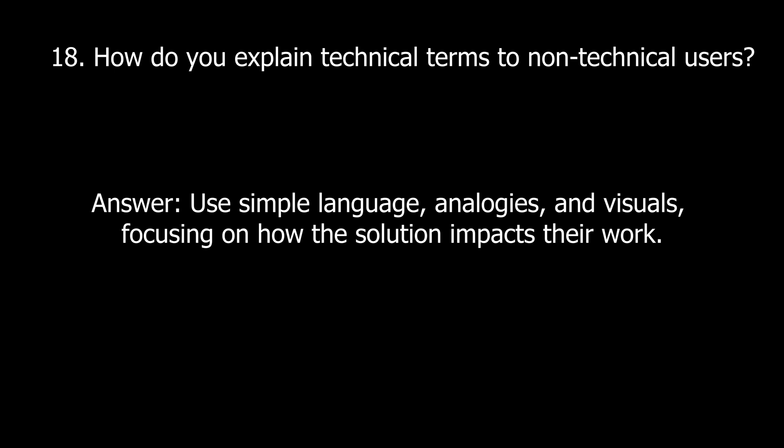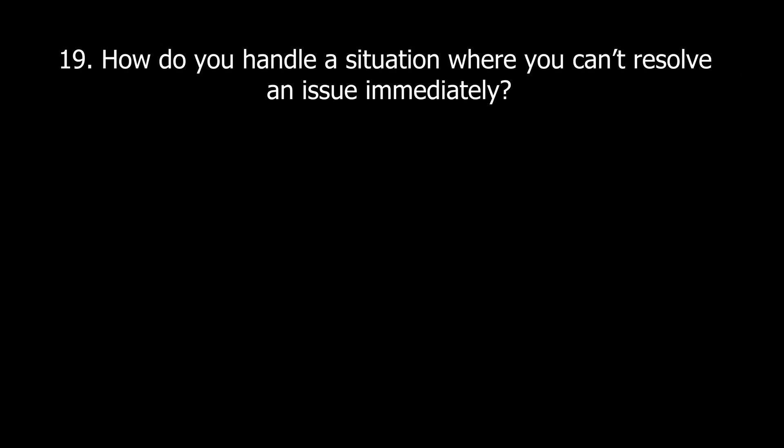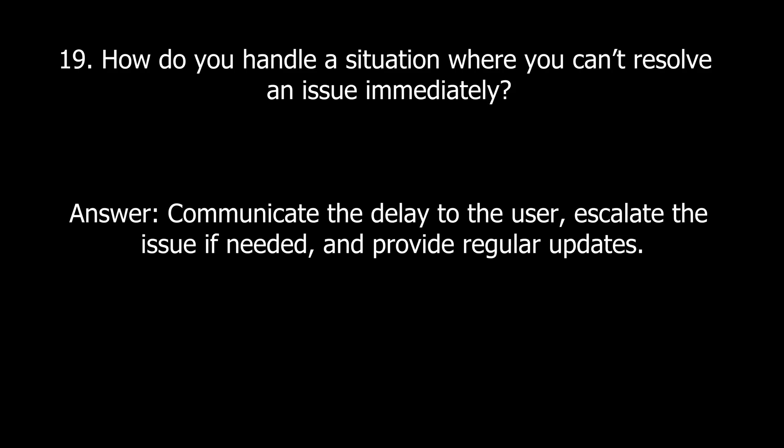Here we have some soft skills questions. Question eighteen: How do you explain technical terms to non-technical users? Use simple language, analogies, and visuals, focusing on how the solution impacts their work. Question nineteen: How do you handle a situation where you can't resolve an issue immediately? Communicate the delay to the user, escalate the issue if needed, and provide regular updates.